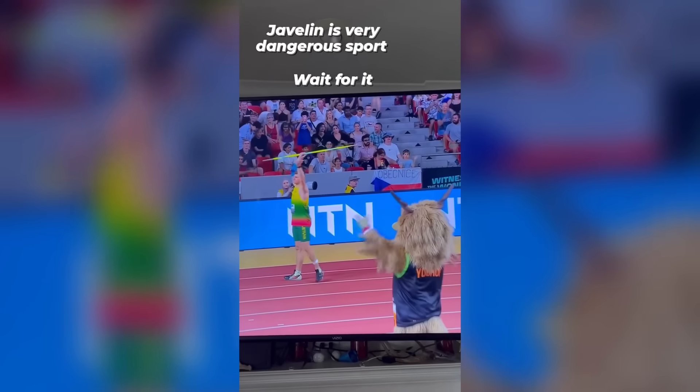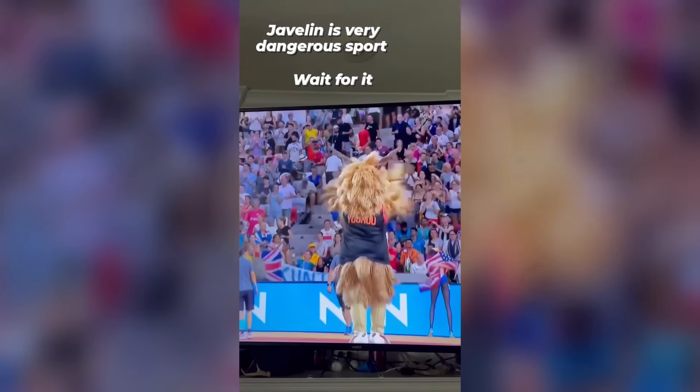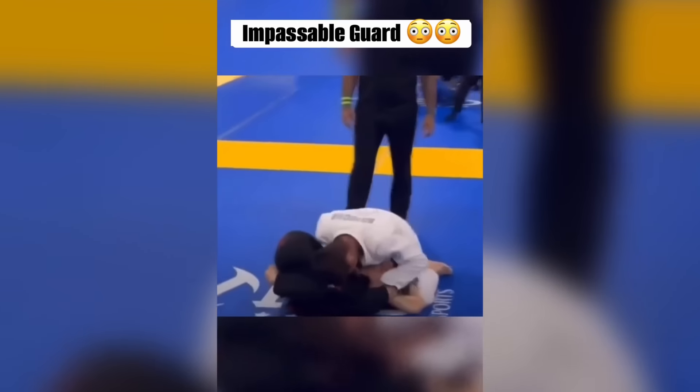I thought it was going to be the javelin player who got really badly hurt, but it turns out it was the mascot. I feel like the mascot did this on purpose, but there's no way a man would willingly go through all that pain to make someone laugh. It's crazy how you're actually allowed to do this and there's nothing the opponent can do.